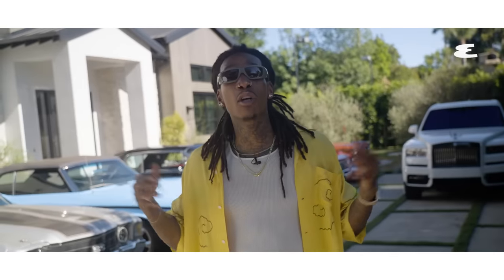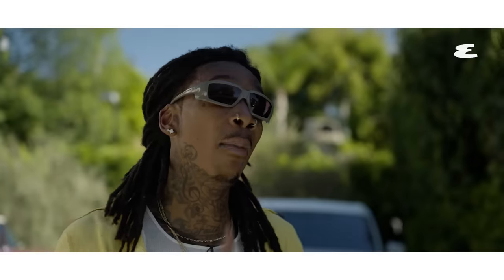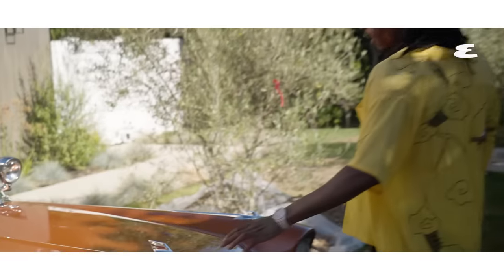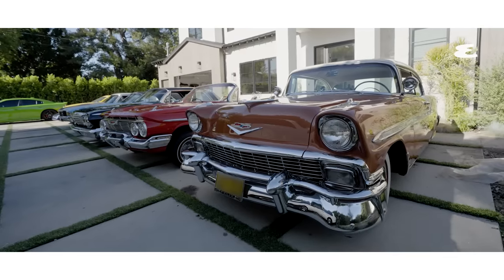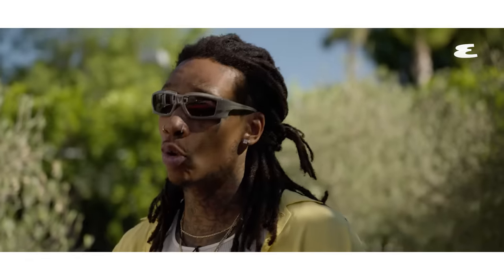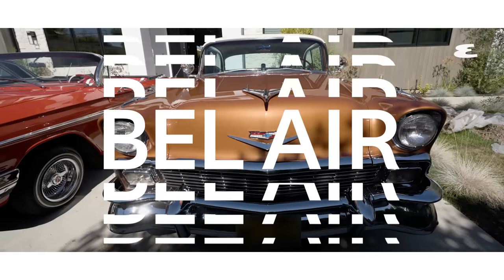We're at my home in sunny California, where I keep my exclusive collection. I'ma walk you guys through it right now. First of all, I have everything lined up from oldest to newest. That's my favorite way to do it. I'm a classic car collector, so the older the better. So we're gonna start right here.